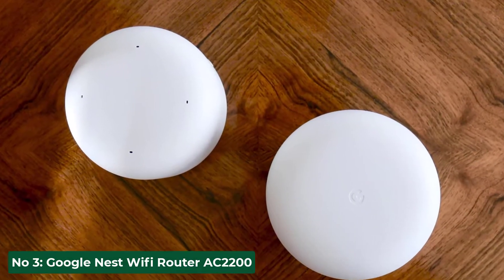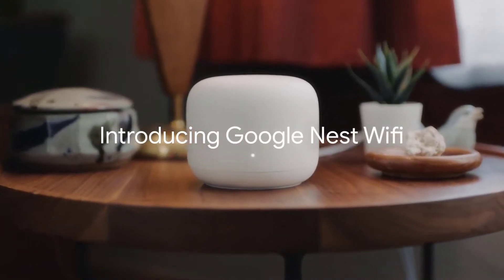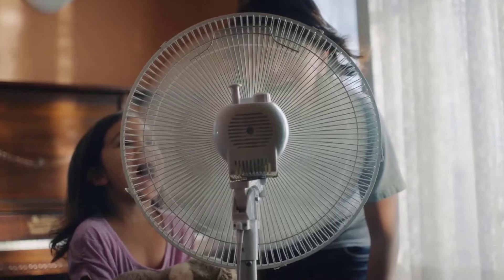Number 3: Google Nest Wi-Fi Router AC2200. If there is one brand that has excelled in everything they have designed so far, without a doubt, it is Google. Google Nest Wi-Fi is the best router for your mesh Wi-Fi system. Now Google is trying to make the most out of your internet connection, as they are out with their own fiber optic internet plans.